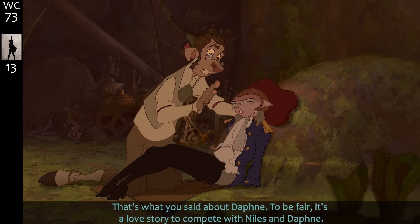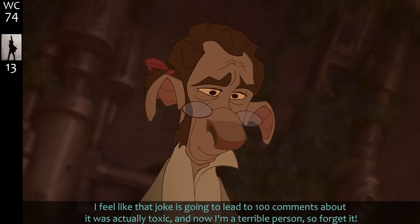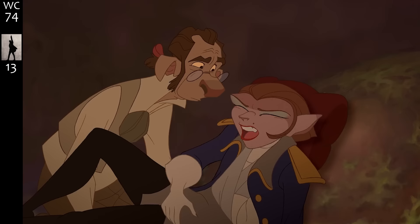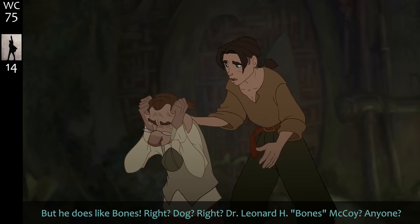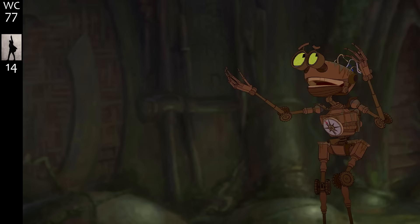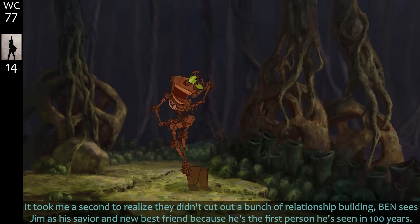'Just a little palaver.' 'We don't drink, and we're not a couple.' 'That's what you said about Daphne.' It's a love story to compete with Niles and Daphne — I feel like that joke is going to lead to a hundred comments about how it was actually toxic. Pestilential. 'You have wonderful eyes.' More flirting. 'Dang it Jim, I'm an astronomer, not a doctor' — but he does like Bones, right? Dog, right, McCoy? Woof.